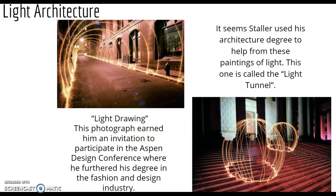He has the degree in architecture and loves using light in photography, so in his head he's building with lights using his architectural knowledge. At the top is called the light tunnel — just a crazy, beautiful scene made entirely of light, nothing permanent. At the bottom is the light drawing, which earned him an invitation to participate in the Aspen Design Conference, where he furthered his work in the fashion and design industry, putting a partial halt to his photography career.